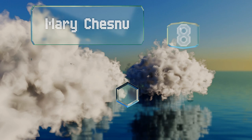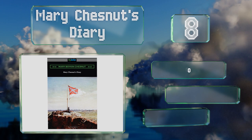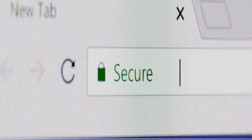Coming in at number eight, those looking for a civilian's point of view will glean much from Mary Chestnut's Diary, written by a sharp-eyed upper-class Southerner who was married to a Confederate general. It provides a first-hand account of battles both big and small, as well as the first shots fired. It offers an insight into domestic life and is intimate and thought-provoking. However, it is naturally biased.